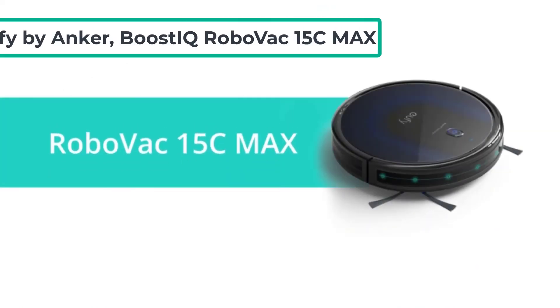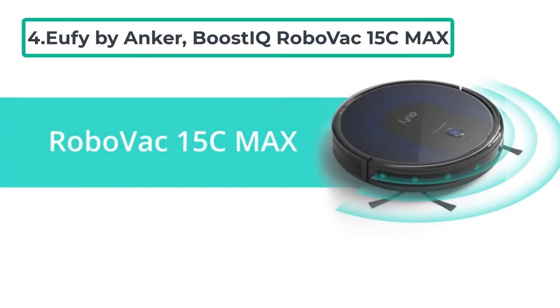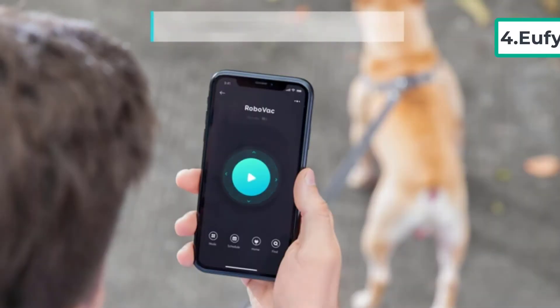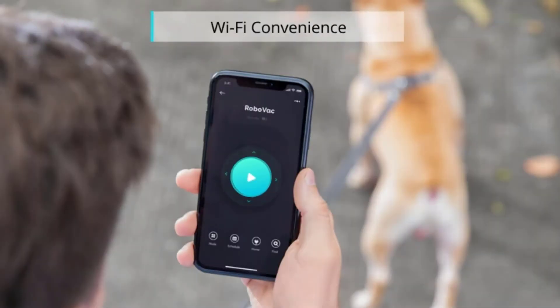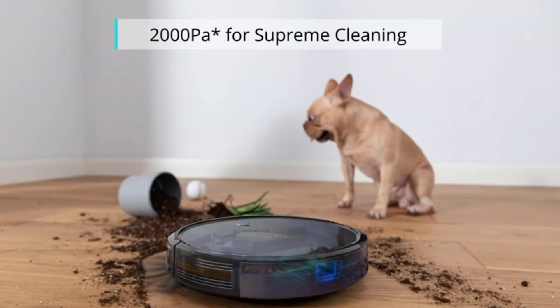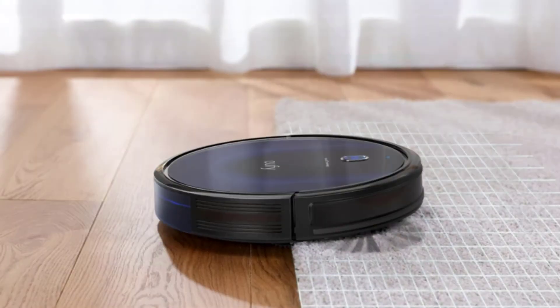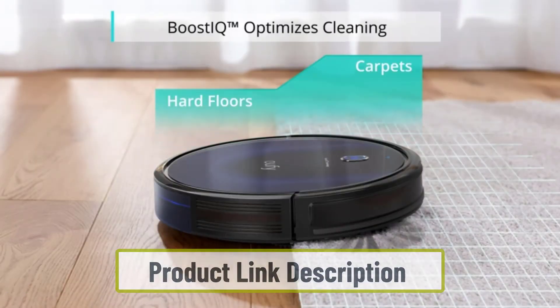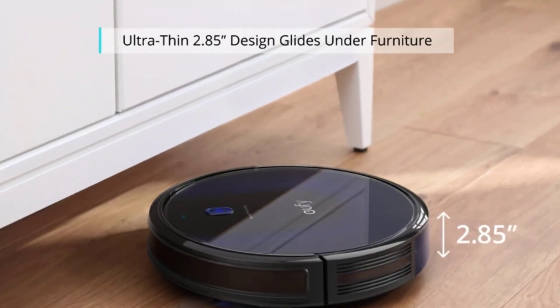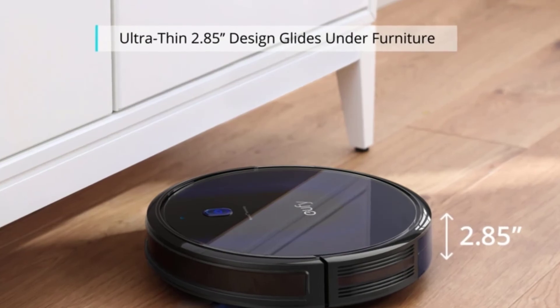At number four: the Eufy by Anker BoostIQ RoboVac 15C Max. Your smartphone or voice assistant can control this Wi-Fi-enabled robot vacuum. The company claims the powerful 1500 pascal suction performs quietly at about the same loudness as a running microwave. It has an infrared sensor to avoid obstructions and drop-sensing technology to avoid falls.